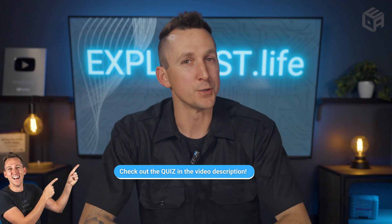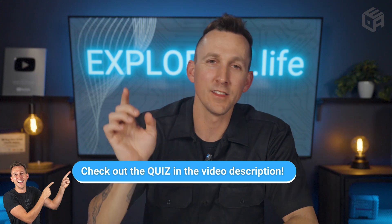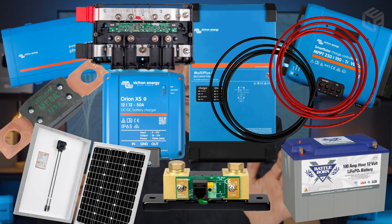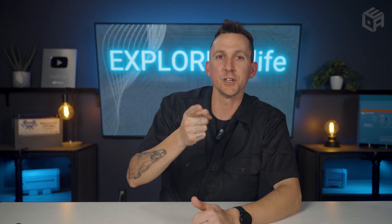Those are the main terms useful when talking about off-grid electrical systems and will form the backbone of this academy. Be sure to bookmark this video and come back for a refresher when you need it. Don't forget to take the quiz and let me know your score in the comments. In the next video, I'll teach you about the basic parts and components of an electrical system — inverters, solar charge controllers, batteries, fuses, shunts, and more — so we can start putting these concepts to use. Tap here to watch and I'll see you over there.